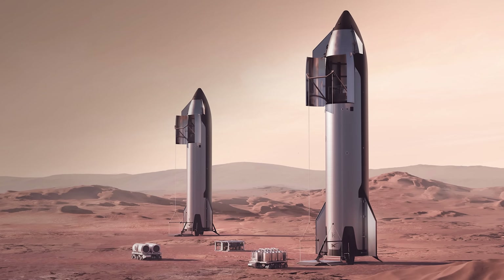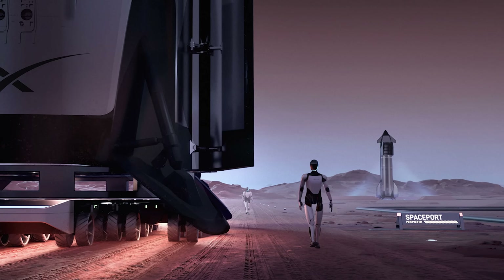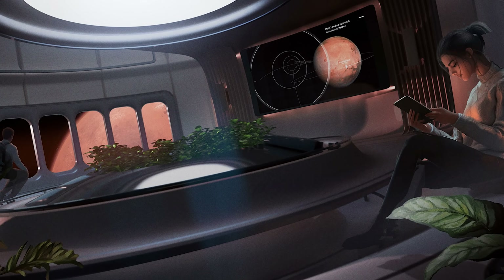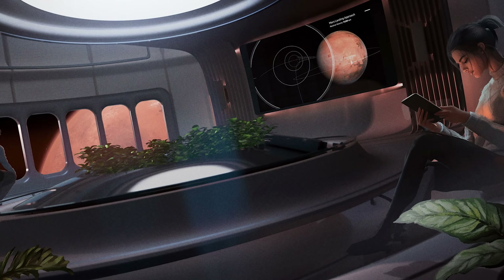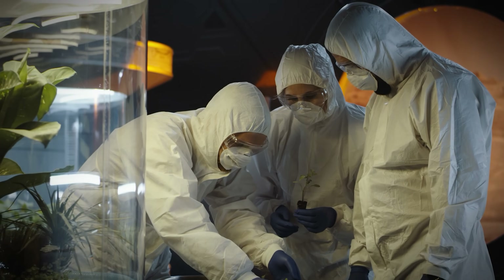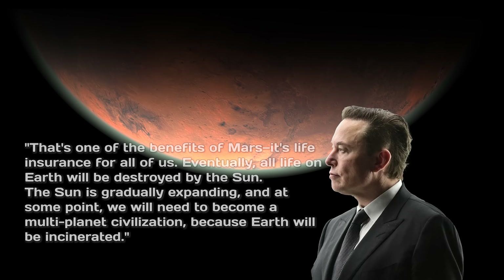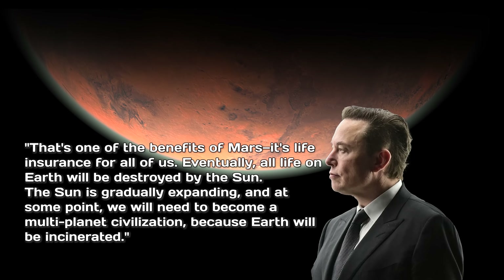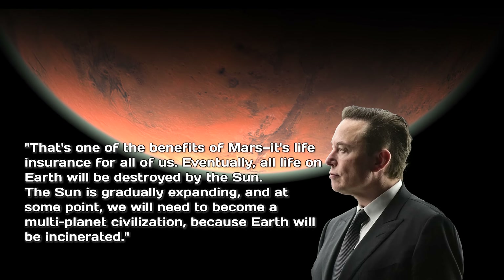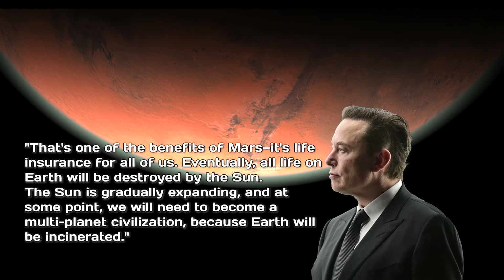Elon Musk isn't just interested in visiting Mars once. His goal is to make life multi-planetary. He believes that expanding the scope and scale of human consciousness will help us better understand the universe and ensure the long-term survival of civilization. In the unlikely event that something catastrophic happens to Earth, having a self-sustaining presence on Mars could preserve human consciousness beyond our planet. As Musk put it, that's one of the benefits of Mars — it's life insurance for all of us. Eventually, all life on Earth will be destroyed by the sun. The sun is gradually expanding, and at some point we will need to become a multi-planet civilization because Earth will be incinerated.